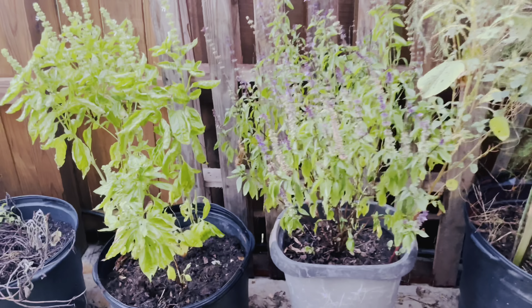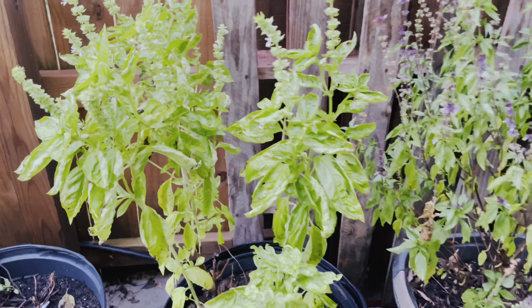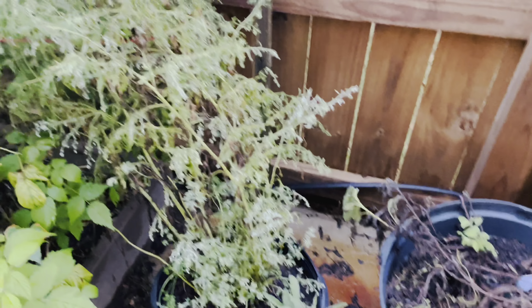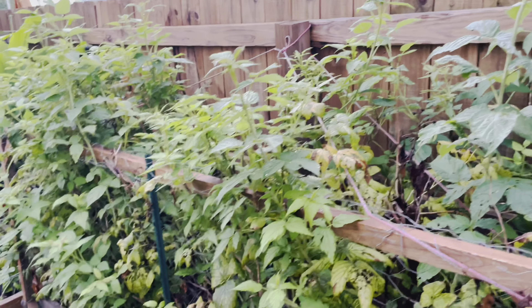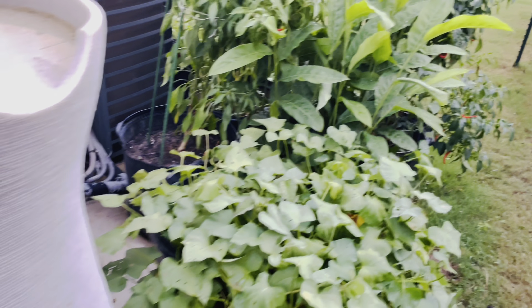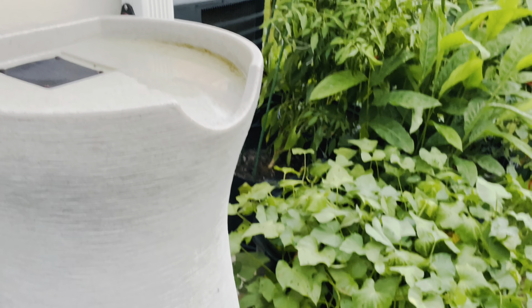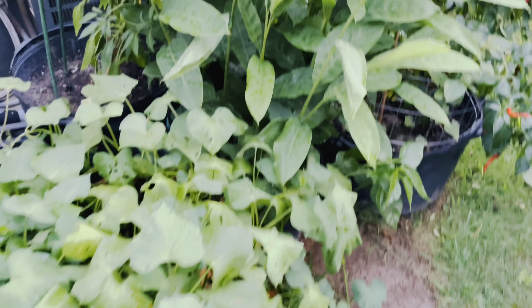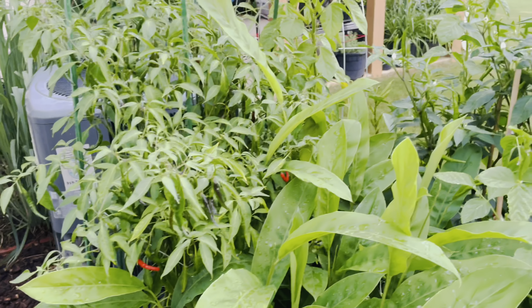As soon as we enter inside, we have basil plants — this is the Italian basil and Thai basil — and my sage plant. This is the wormwood plant I have, and this patch is my raspberry patch. On the other side we have a sweet potato plant that's growing in a container.